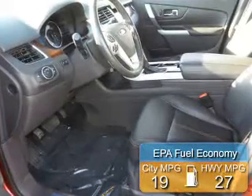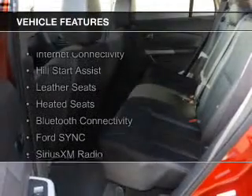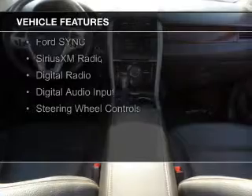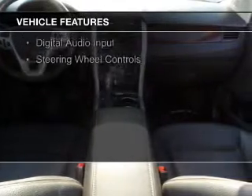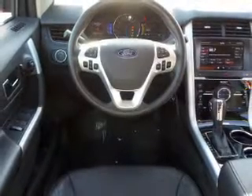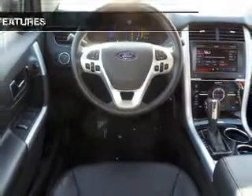Great fuel efficiency saves you money by requiring fewer trips to the gas station. The features include internet connectivity, hill start assist, leather seats, heated seats, Bluetooth connectivity, Ford Sync voice activation, Sirius XM satellite radio, digital radio, digital audio input, and steering wheel controls.